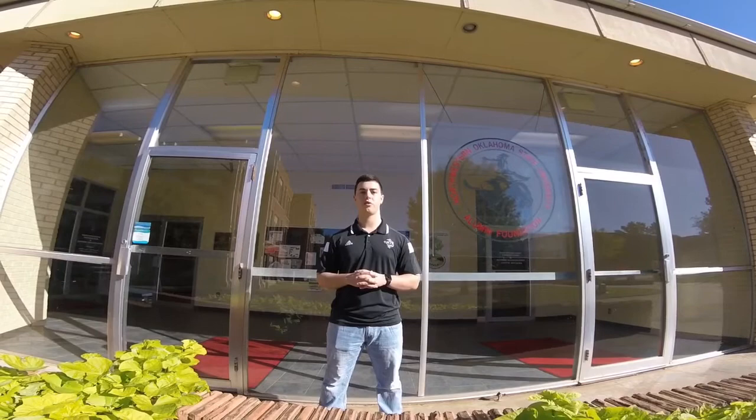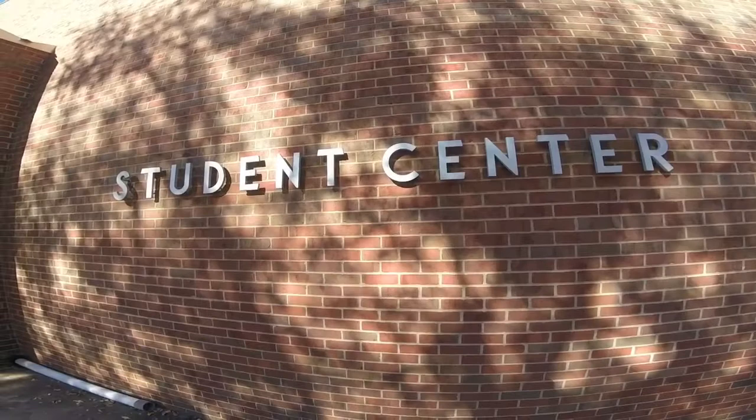One of our main hotspots on campus is our student center, where students can come in, use our free Wi-Fi, grab a bite to eat, and also hang out and watch some TV as well.